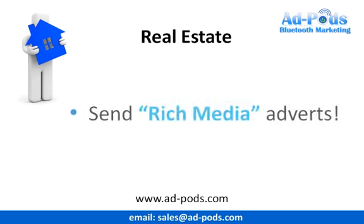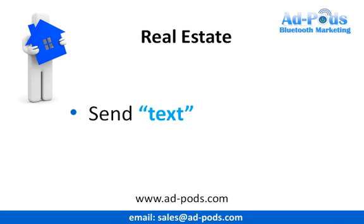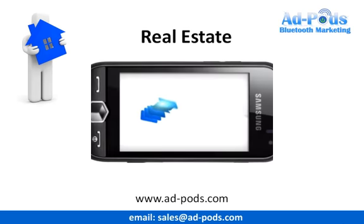You can send rich media adverts to thousands of people in your area. This includes text, pictures, audio, animations, games, and even professional videos promoting your properties, all the while increasing your business brand.